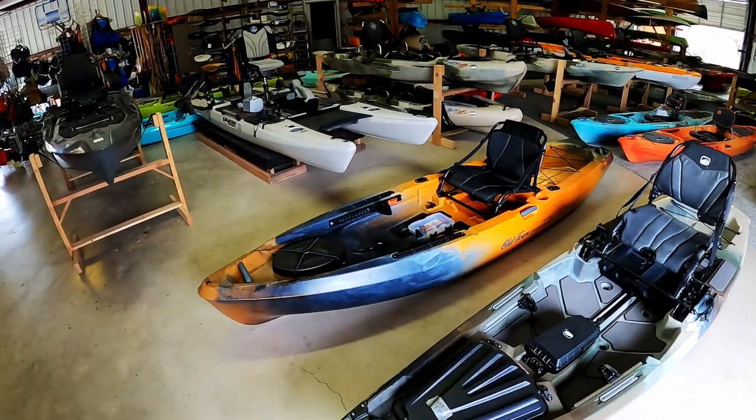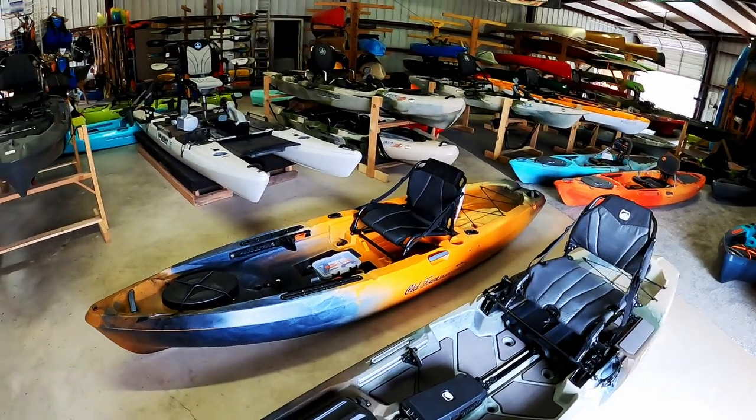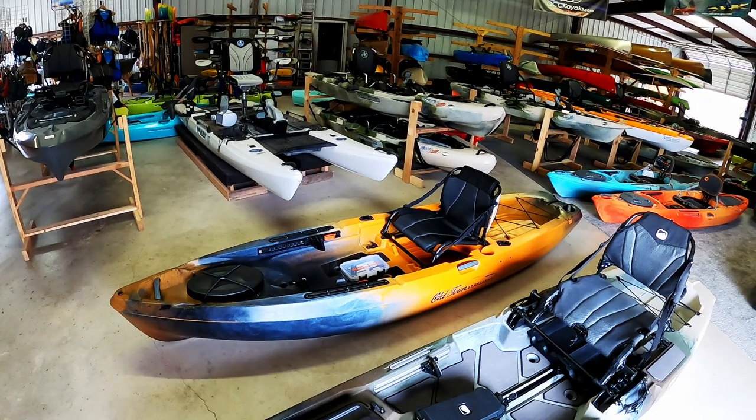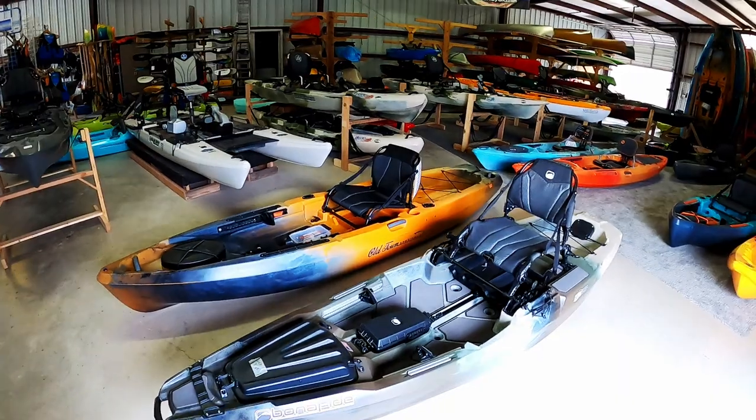Another gentleman just came in and he's going to get the Old Town Sportsman 120. His son already has one, and he came in and checked out a bunch of boats and decided this is the one for him as well. He's picking up in the ember color and he'll be back this afternoon. Two gentlemen will be getting two very fine boats today.